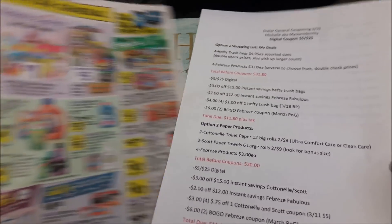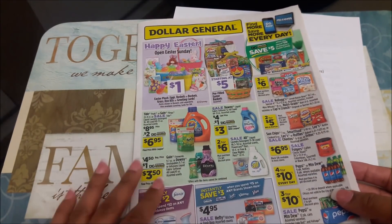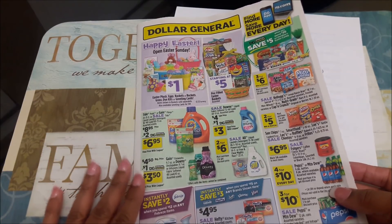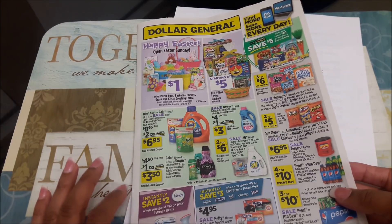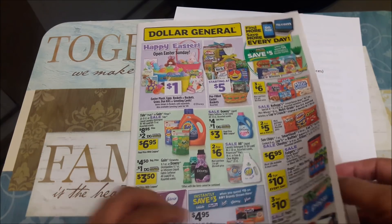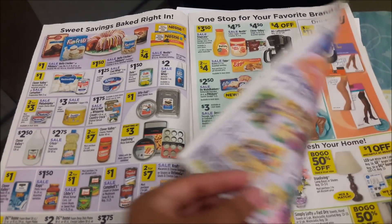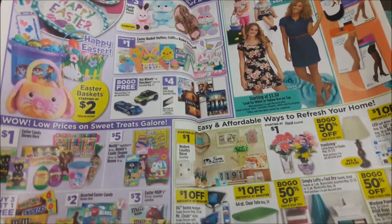That's everything I have for Dollar General. With Dollar General and Family Dollar, I'll be looking at those stores for stocking up on cleaning supplies, paper products, and so on — things we don't always get a rock-bottom deal on at CVS or Walgreens. Being able to stock up at this price point is key. I always say the key to couponing is having a stockpile. I like to think of my stockpile as a mini emergency fund, because life happens quite often.